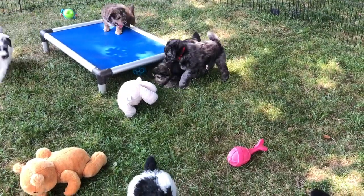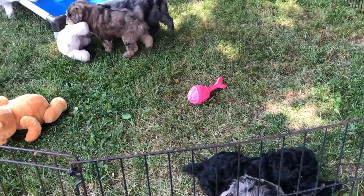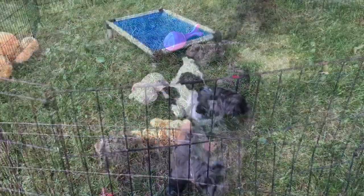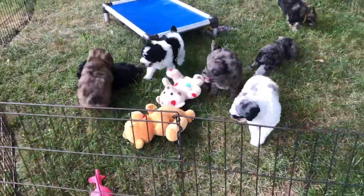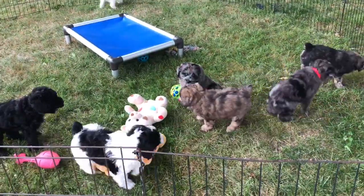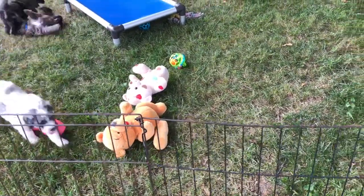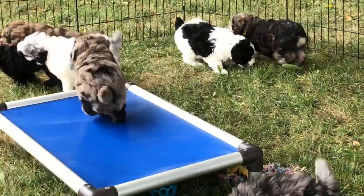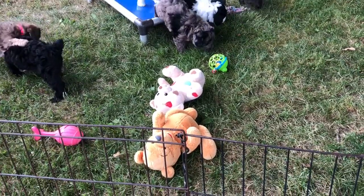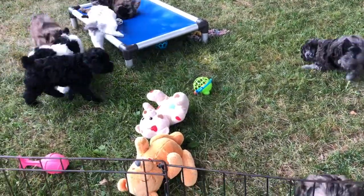Then there's a blue Merle male, microchip 17.70, with the royal blue collar — he's right here in front of us scratching his ear, playing with the green toy. The last one is microchip 17.74, a Merle phantom female with the pink collar — that's her attacking the black puppy, and she is 5 pounds 3 ounces. The royal blue collar male is 5 pounds 15 ounces. That finishes up the weights and collar colors.